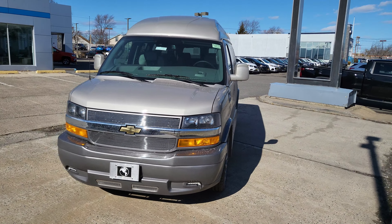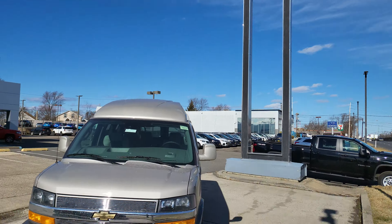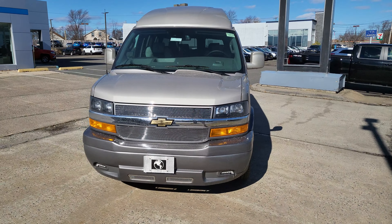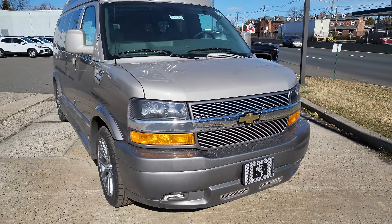Guys, I promised you a video so here we go at good old Richard Lucas Chevy — our new Explorer conversion van has arrived. This thing is gorgeous.